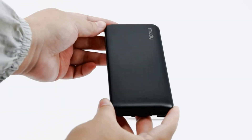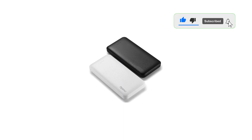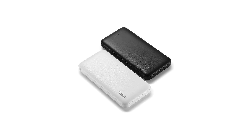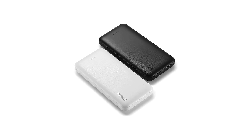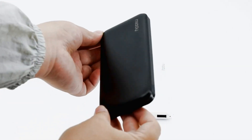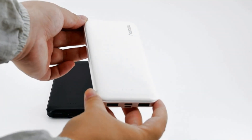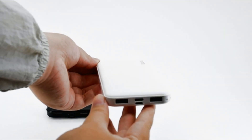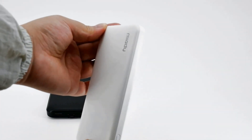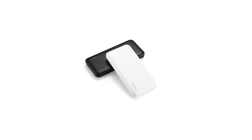The best portable charger doesn't operate with total efficiency, though a good one should only lose 10–20% of its stated capacity when charging your phone. For this reason, we recommend a portable charger with a capacity over 20,000mAh for music festivals and camping trips. Safety-certified, high-quality power banks should ensure your smartphone lasts the entire event, even if you use it heavily and require more than one recharge per day.